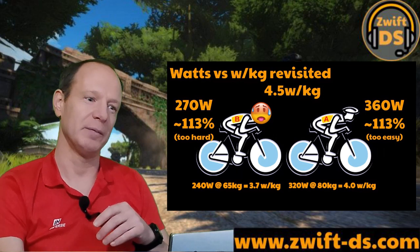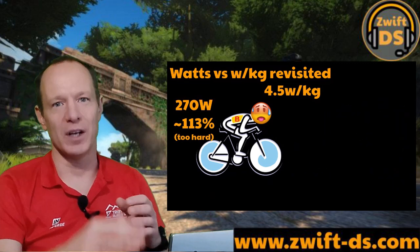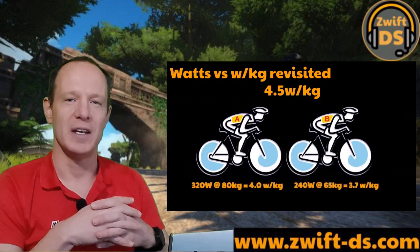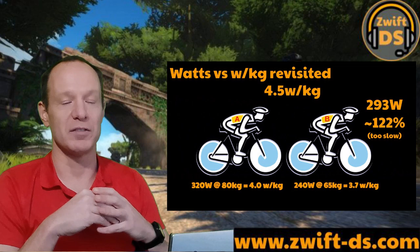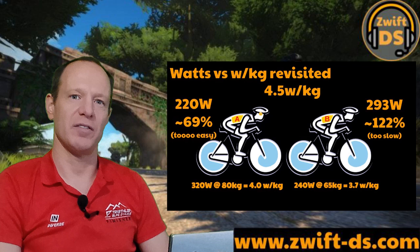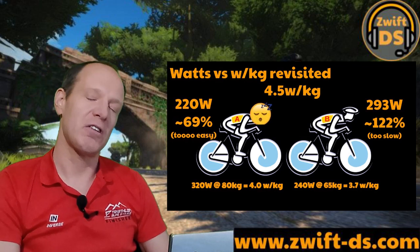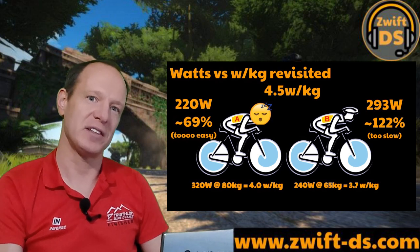So let's switch this around. Now rider B is on the front doing bare 4.5 w/kg which is 293 watts or 122% of FTP — about hard enough for them, but not good for a fast time given the other power available. Meanwhile rider A is only at 69% of FTP in third wheel, which is all-day pace. You can see how a watts per kilo figure really doesn't make the best of the team.